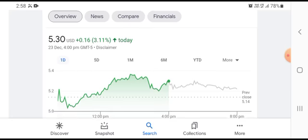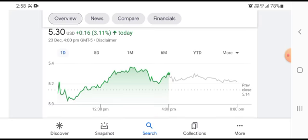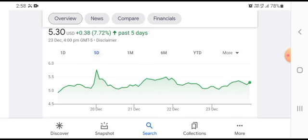So we can easily see that the stock was trading at $5.30 USD, up $0.16 USD, growing with a 3.11% positive gain.